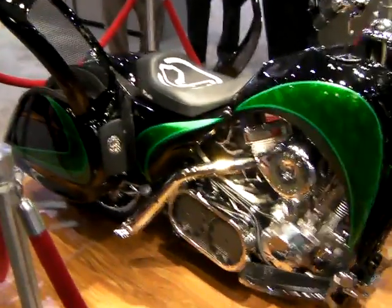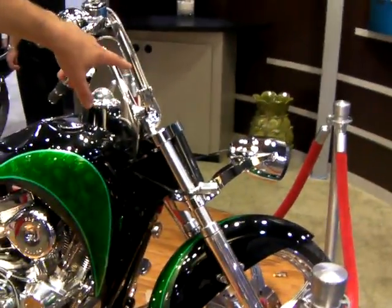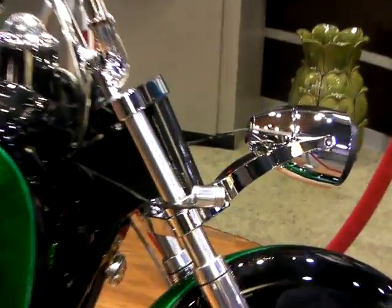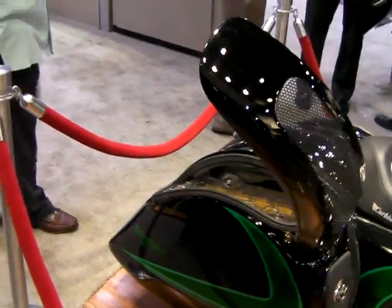Throughout the bike, we've got all sorts of Schneider equipment on it, including stuff from Juno, from Square D, from Pelco security systems and brands throughout the Schneider family. From the Juno standpoint, we have Juno track heads as a headlight and also as the turn signals on the front. Those are LEDs across the board, and we also have Juno fixtures as the turn signals in the back.